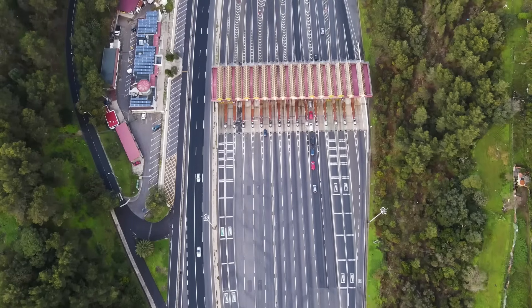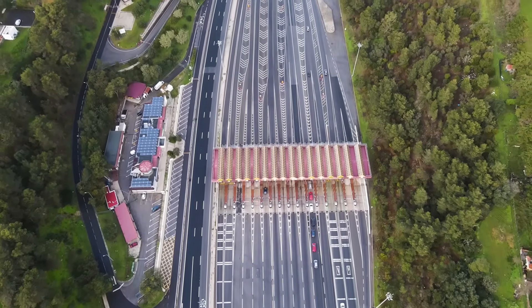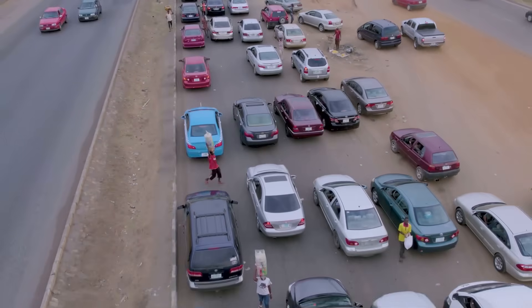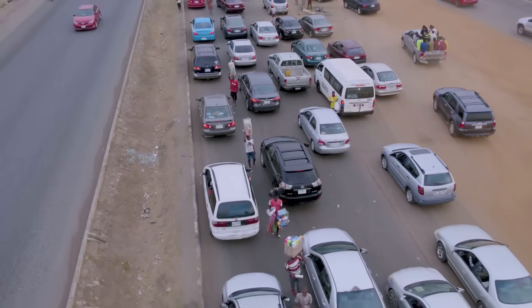As more people use it, it gets congested. More congestion means higher fees and slower transactions. Picture a busy motorway during rush hour — the more cars on the road, the slower everyone moves. That's your Layer 1 network when things heat up: a real traffic jam.